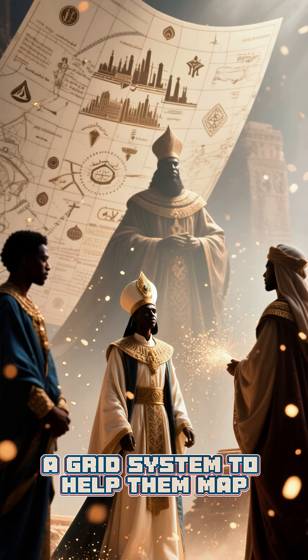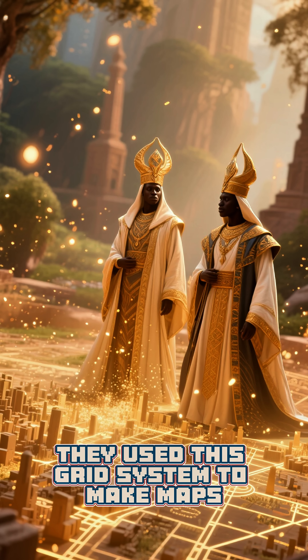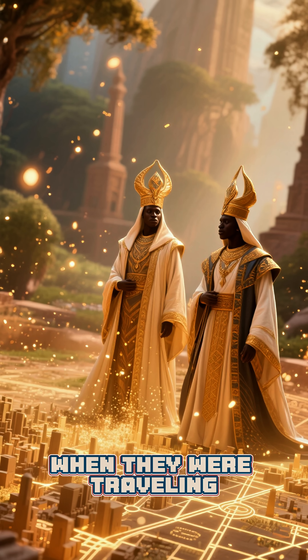Egyptians were also some of the first people to use a grid system to help them map out their world. They used this grid system to make maps, to plan out their cities, and even to help them navigate when they were traveling.